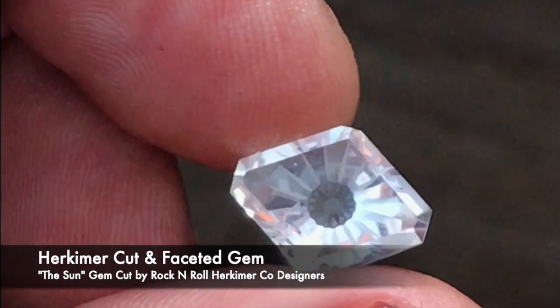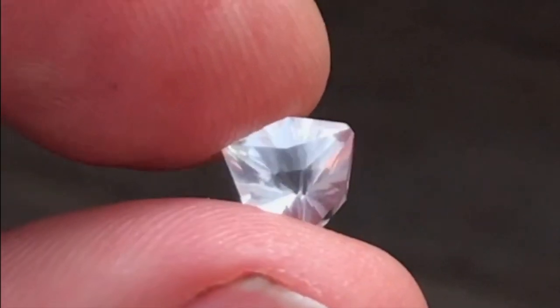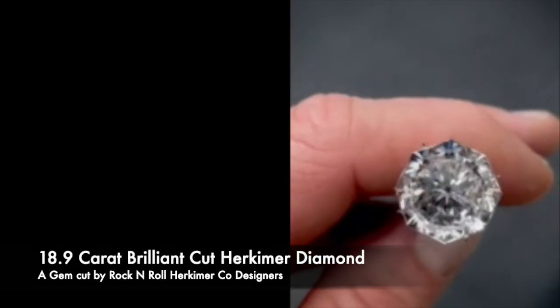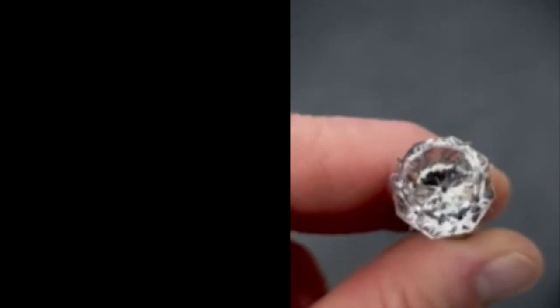Here's an example of one of our beautiful cut gems from some of the amazing crystals that we found here at Rock and Roll. This is a nearly 19-carat large diamond-cut brilliant Herkimer diamond.